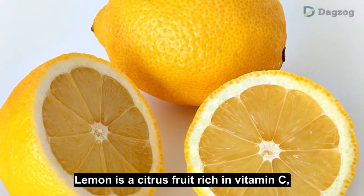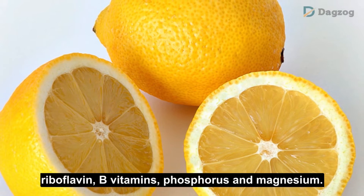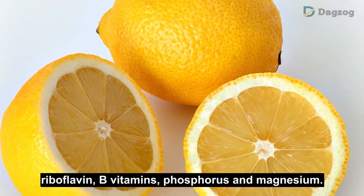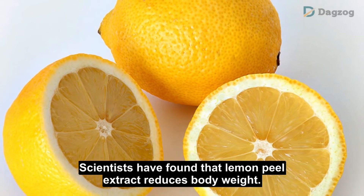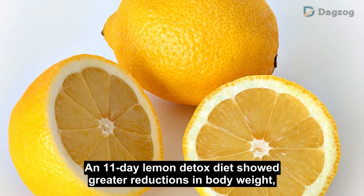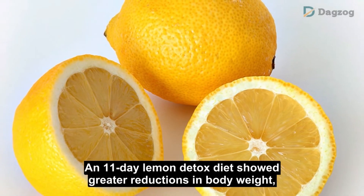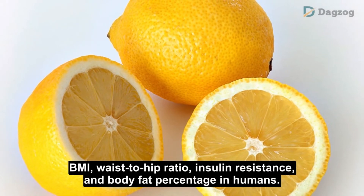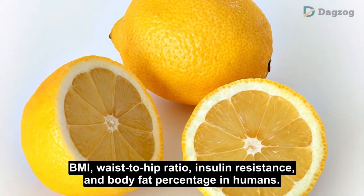Number 5: Lemon. Lemon is a citrus fruit rich in vitamin C, riboflavin, B vitamins, phosphorus and magnesium. Scientists have found that lemon peel extract reduces body weight. An 11-day lemon detox diet showed greater reductions in body weight, BMI, waist-to-hip ratio, insulin resistance, and body fat percentage in humans.